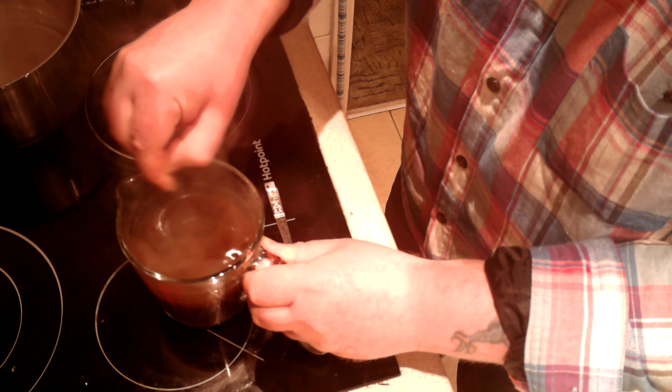There you have it — six different vegetables, two different meats, one pork and one chicken, all in a big plate with some cider gravy, for only two pounds 41. If you don't have cider, you can just use the regular water from the vegetables. Think about what else you could buy for two pounds 41 at a fast food place — now look at this. Please consider subscribing and have a look at some other videos; I'll put a couple of links in the corner for other challenge videos. Thanks very much for watching, bye-bye, see you next time.